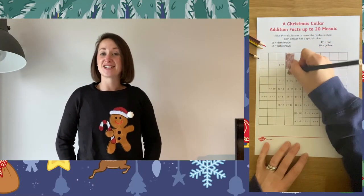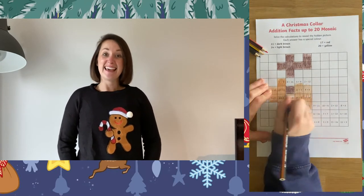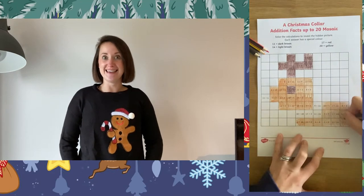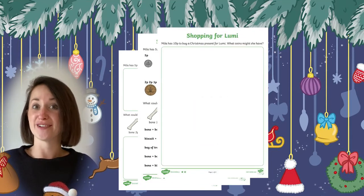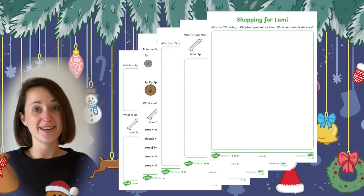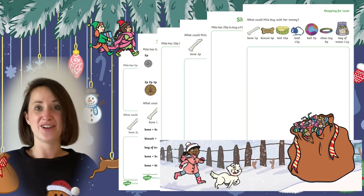Maths mosaic colouring sheets are a fantastic way to get children practicing their math skills whilst enjoying themselves completing a puzzle and colouring. In this maths mosaic, children can practice their addition skills to find the hidden puzzle. Children can also practice their investigation skills and problem solving skills with this mathematical problem, where they need to work out the solutions to the money problems, all based on the Christmas Collar.